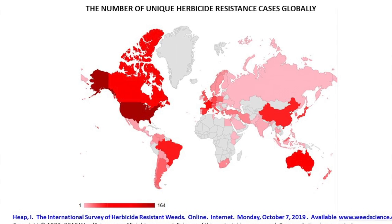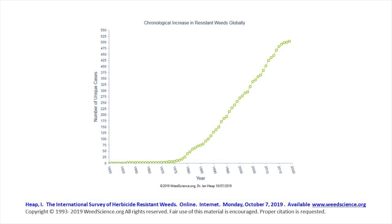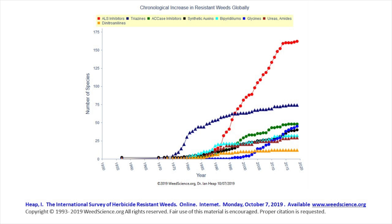Herbicide resistance is a real crisis right now. All over the U.S. we're seeing more and more resistant weeds that are problems to manage. So we're looking at innovative strategies for addressing herbicide resistance.